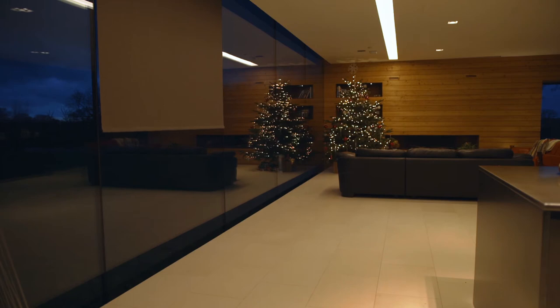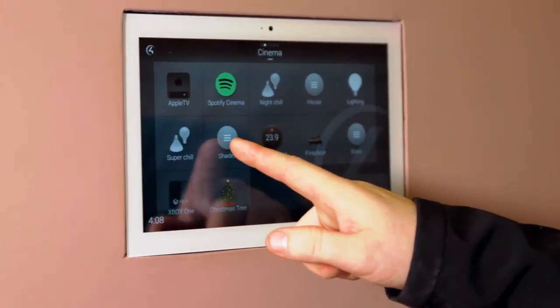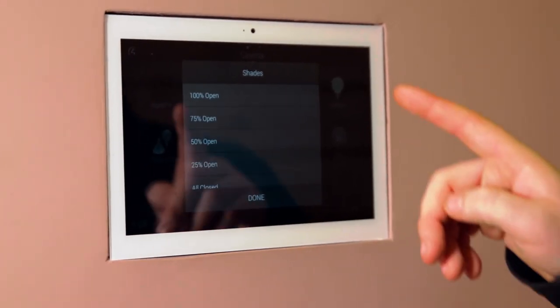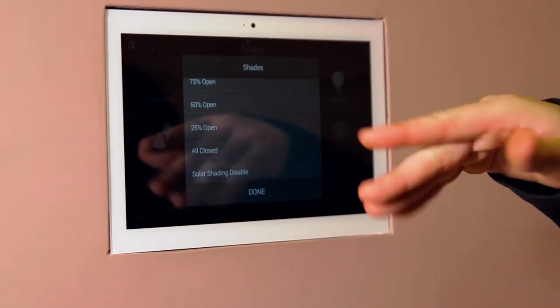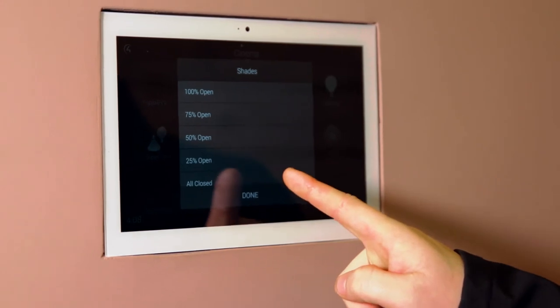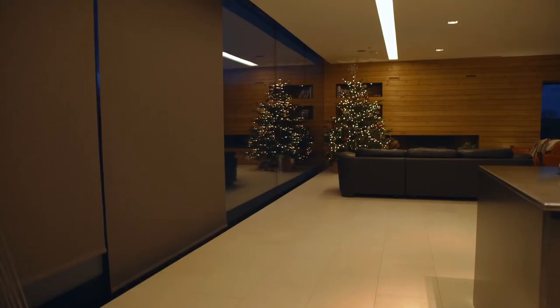What we've done for the client on the homepage is put in a shades option on a custom button. If they press the shades button, we've put in there 100% open, 75% open, 50% open, 25% open, or all closed. If they were to press one of those — let's say 50% — that will do what it needs to on the shades, whether they're open or closed, to bring them all up to that 50% level.